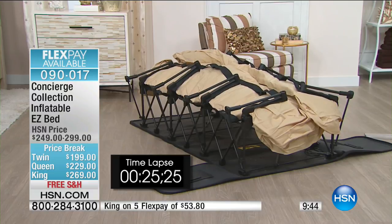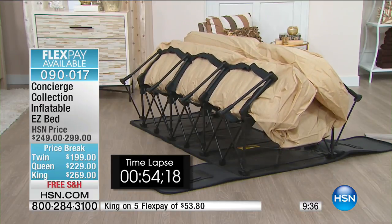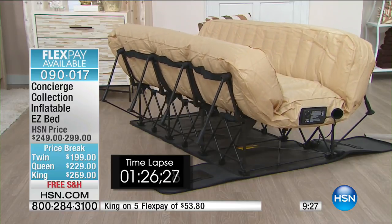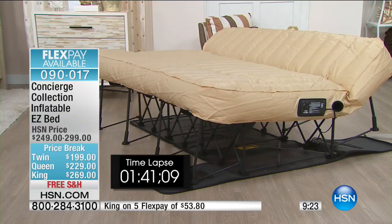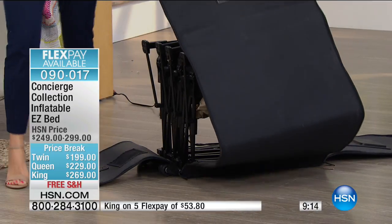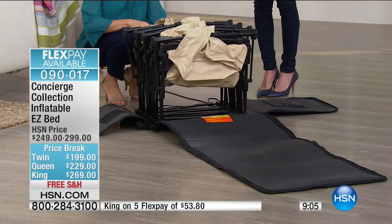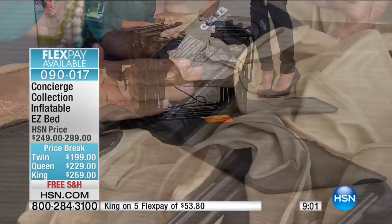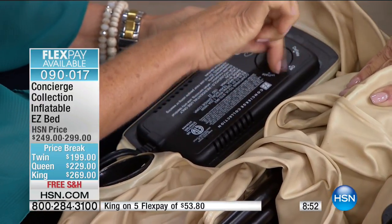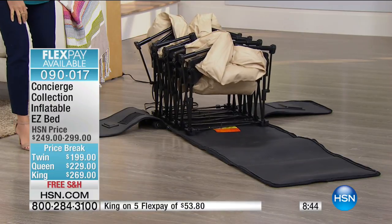Less than 10 minutes remaining — they sell out every time they come in. The final 15 left in the twin. Watch how simple it is: just unzip the sides of the storage unit — it's an all-in-one unit. How many times have you gone to inflate a bed and can't find the pump, or it has the wrong nozzle? With this, everything is built in. All you need is access to power.